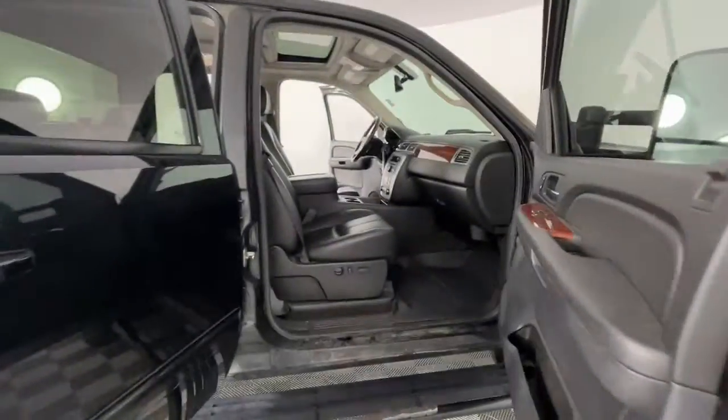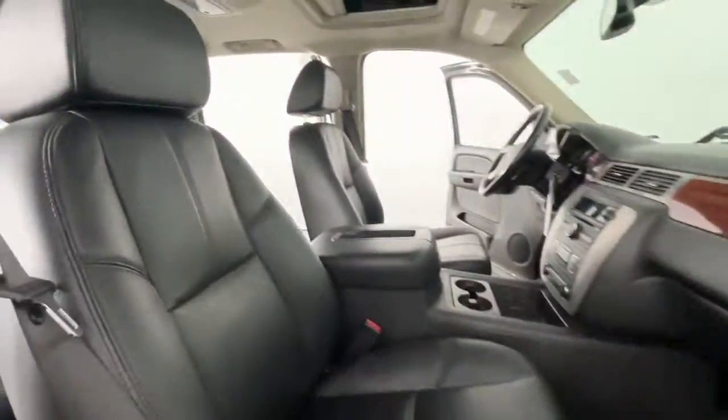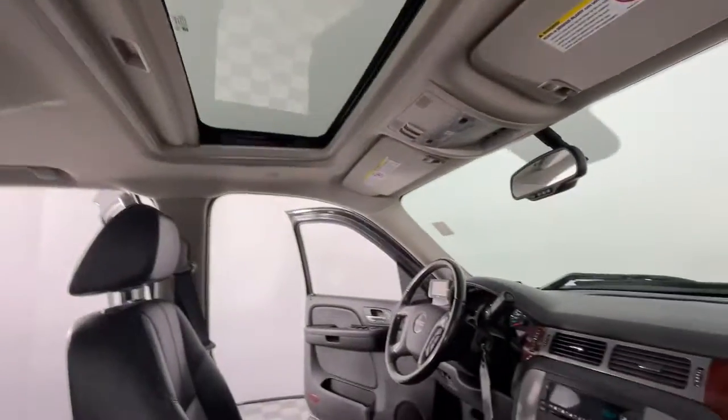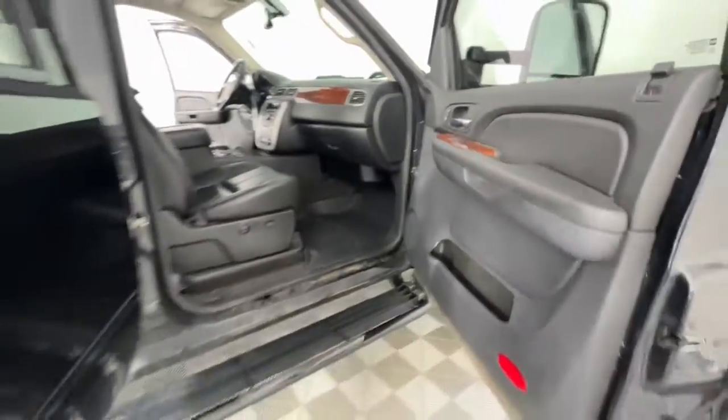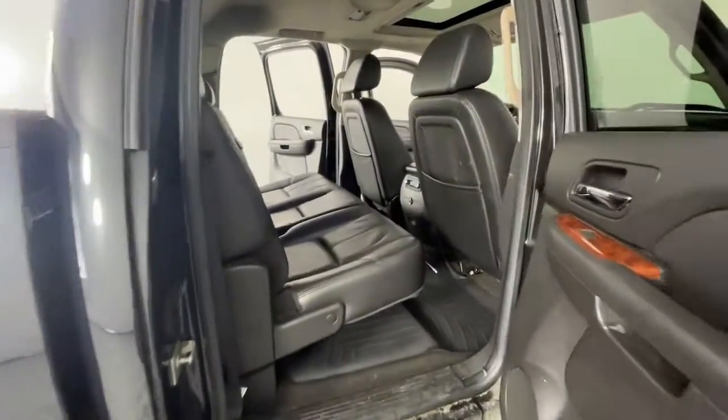Keyless entry, sunroof/moonroof, fog lamps, remote engine start, power passenger seat, premium sound system, satellite radio, heated mirrors, eight-cylinder engine, four-wheel drive.